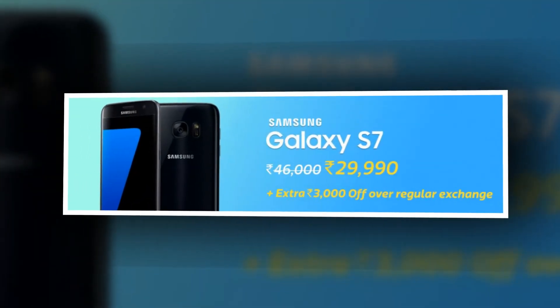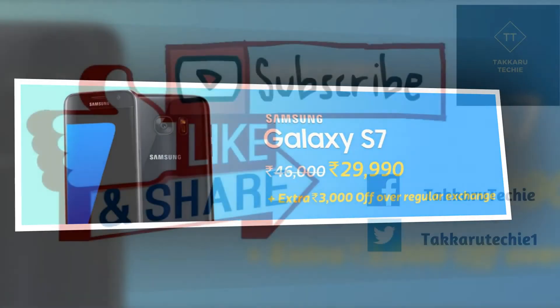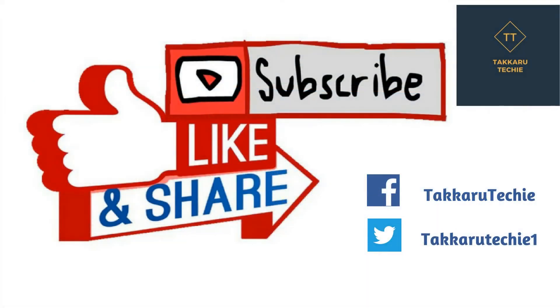Hopefully you found my picks interesting. What are your picks? If you want similar videos for other categories — like laptops, earphones — let me know in the comments. I will be happy to do it for you. Hopefully you found this video useful. Please share it with your friends.